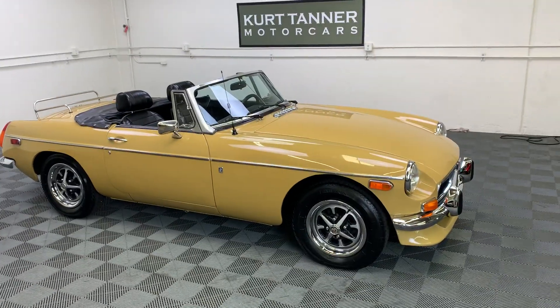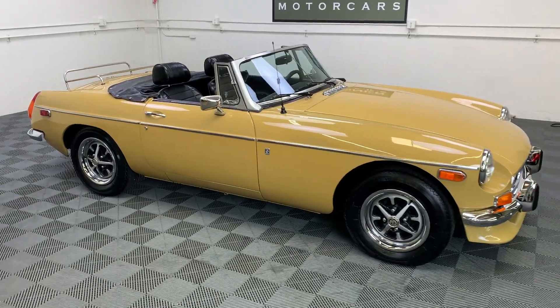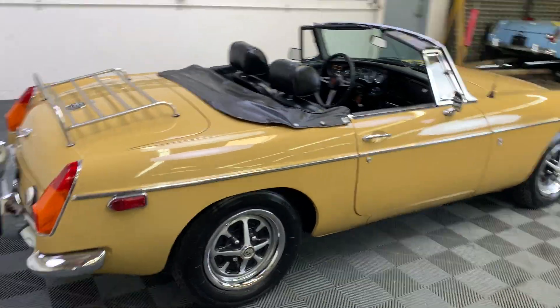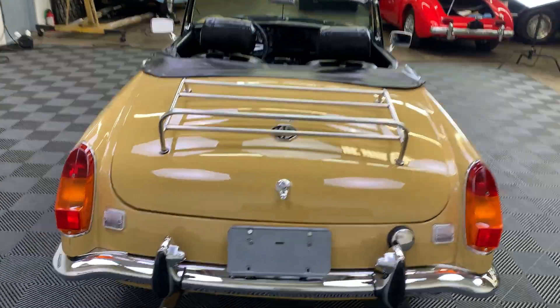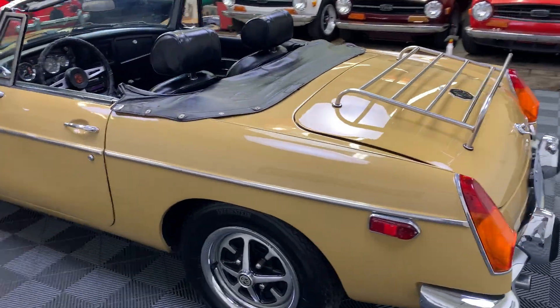Hi there, it's Kurt with Kurt Tanner Motorcars. This is our 1973 MGB Roadster that we have currently on offer. Beautiful Harvest Gold, black interior, four-speed road-style wheels, luggage rack, front spoiler. Really nice car, fully restored.